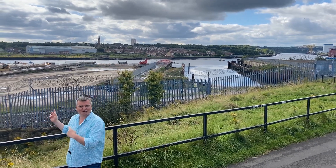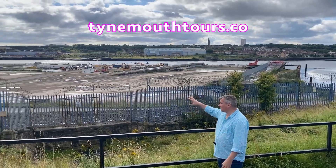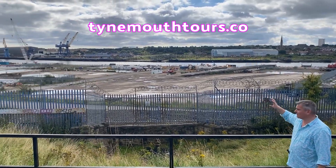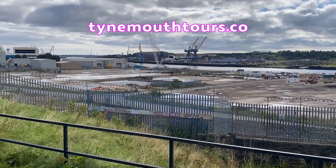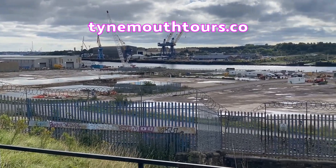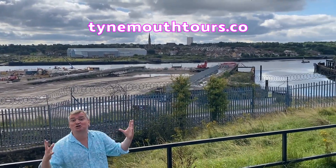Swan Hunter's shipyard was for a long time the premier shipyard of the time. It owned a lot of the other shipyards around here, including Palmer's at Jarrow and Redhead's at South Shields. And it owned Armstrong's Naval Yard up at Walker and the Neptune Yard just there, as well as Parsons Turbines.